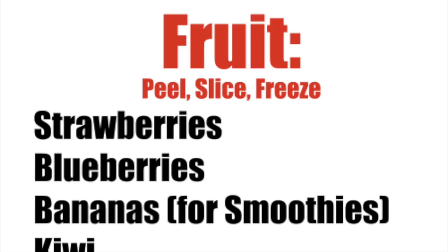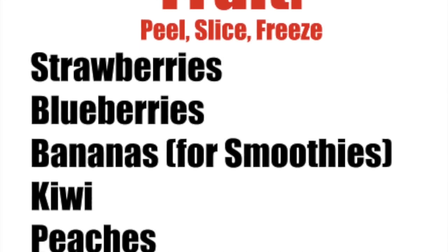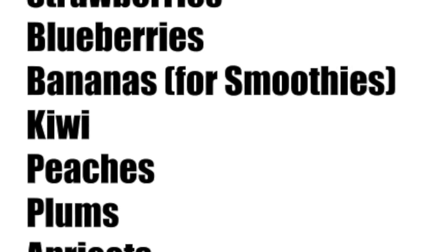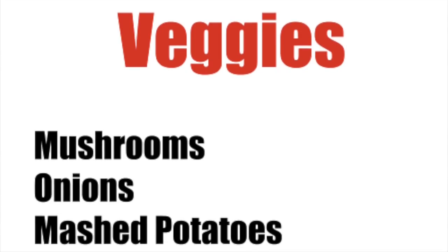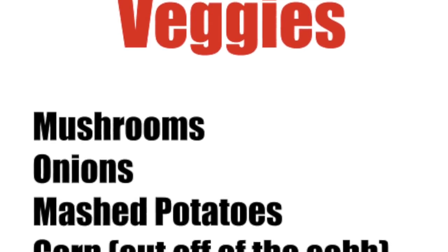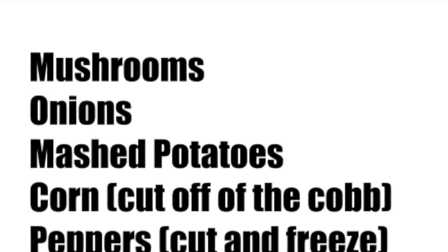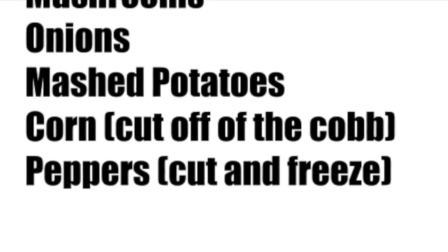Number seventeen: here's my list of favorite things to freeze. For fruit, I usually peel them, slice them, put them in a plastic baggie, and freeze them. That includes strawberries, blueberries, bananas just for smoothies since they go brown, kiwis, peaches, plums, and apricots. For vegetables, I freeze mushrooms, onions, corn, and peppers — just put them in a Ziploc baggie and throw them in. Mashed potatoes I put in an airtight container, put the lid on, and stick that in the freezer.